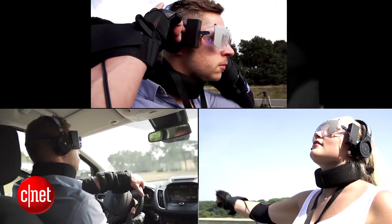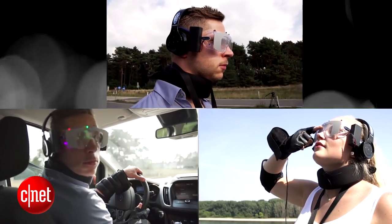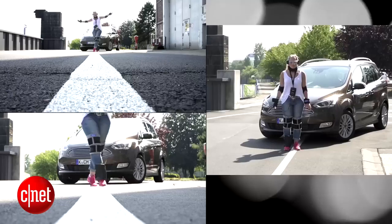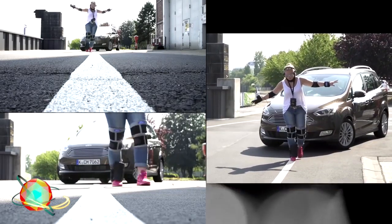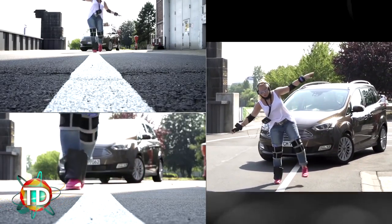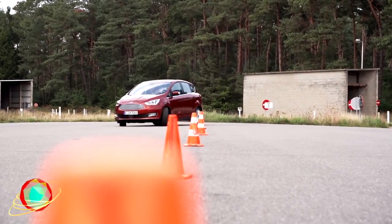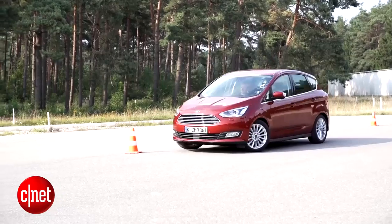To complete the suit, vision impairment glasses add tunnel vision, flashing lights, and colorful auras to distort a driver's perception. Ford believes using suits like this in its Driving Skills for Life program will help young drivers understand just how dangerous driving under the influence can be, even if they think they feel fine. That program is actually free, and you can learn more about it on their website. I want one of those suits just for Halloween.